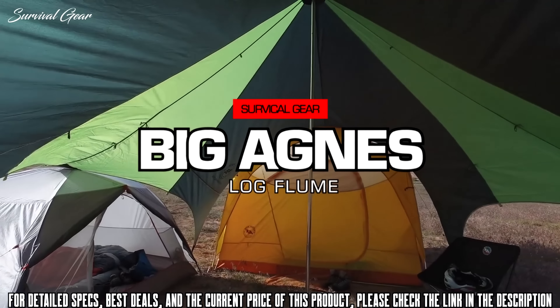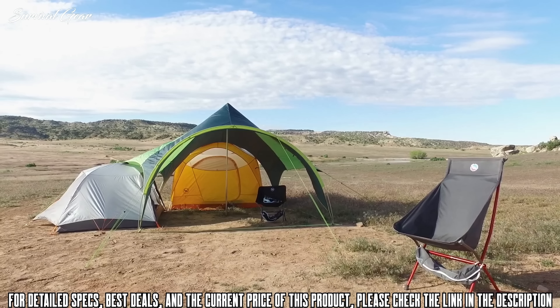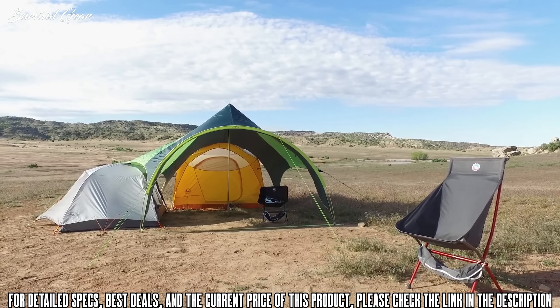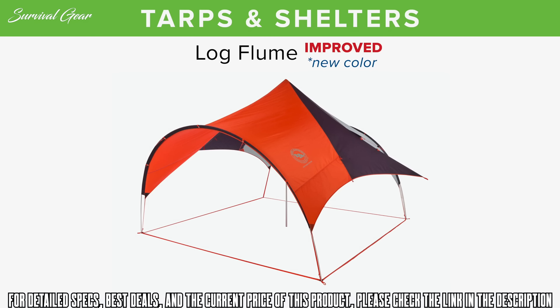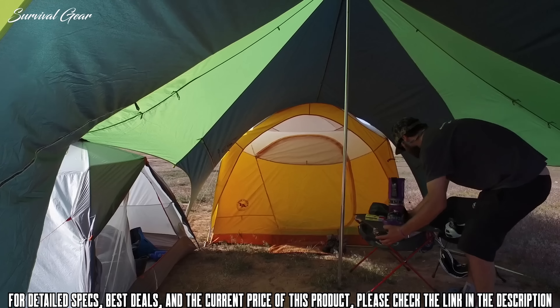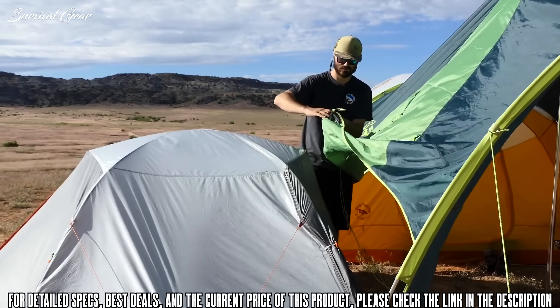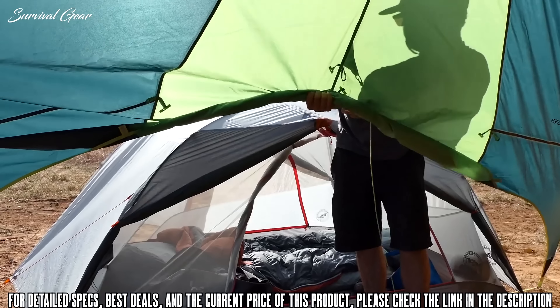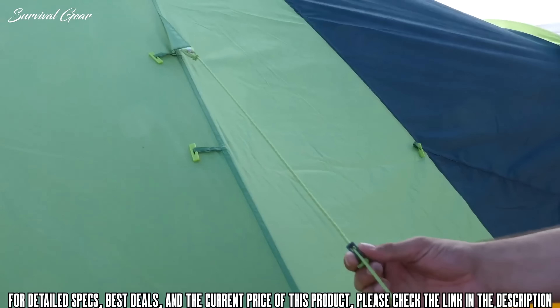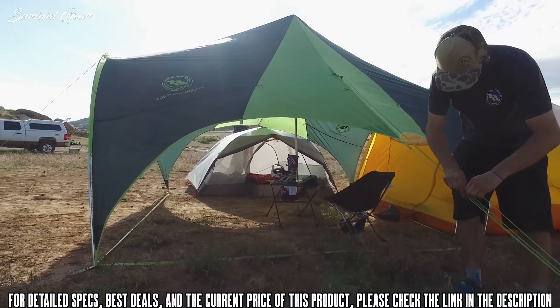Create your own camping compound by docking tents and truck beds to one of four openings to create a dry hangout zone underneath the Log Flume Shelter. The Log Flume Shelter works great as a large shade tent or as a weather cover for big groups. There's ample room to store gear, bikes, coolers, and tables for prepping meals. This shelter is also designed to dock a variety of tent shapes and sizes from backpacking to car camping, and adjustable guy outlines make it versatile enough to work for just about any group.